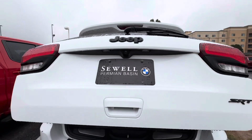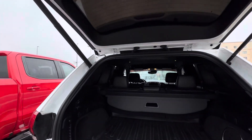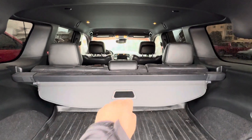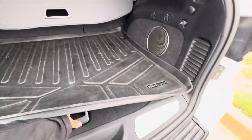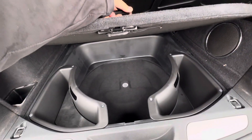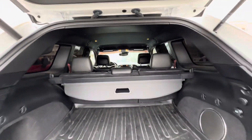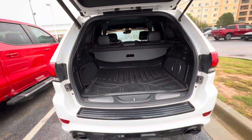Power lift gate. Hatch button right here. Got your close bowl here. You can put a spare tire in here if you wanted to. Pretty nice — super clean, super good condition.